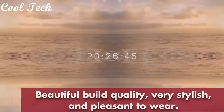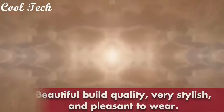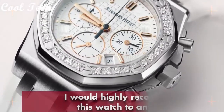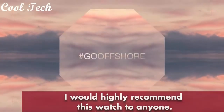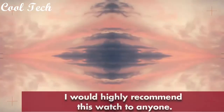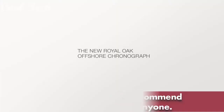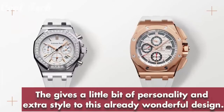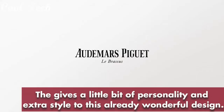Stainless steel case with a stainless steel bracelet, blue dial with silver-tone hands and index hour markers, scratch-resistant sapphire crystal, screw-down crown. Case diameter 41 millimeters, case thickness 9.5 millimeters. Band material stainless steel, band color white, dial color blue, perpetual calendar, dial type analog, movement automatic, round shape case, water resistant 200 meters.